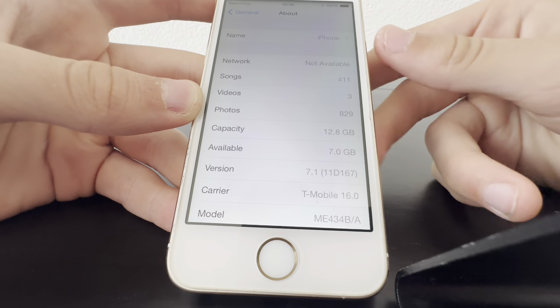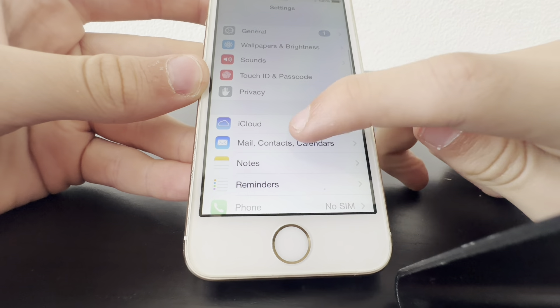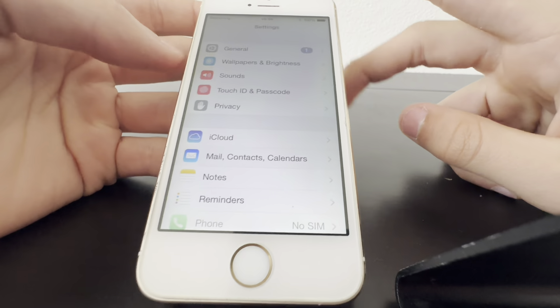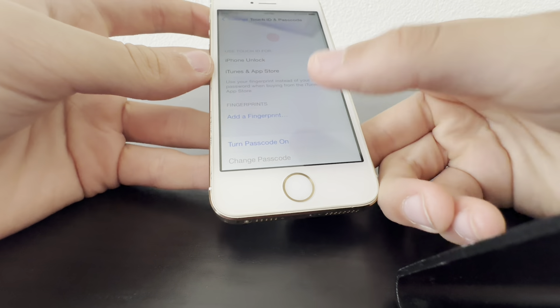I'll be checking that in a second. Let's see if this has an iCloud account — nope, it does not. Okay, that's good.